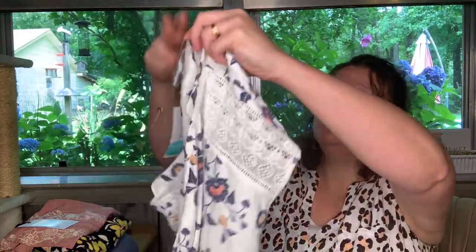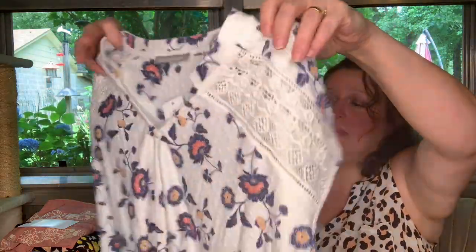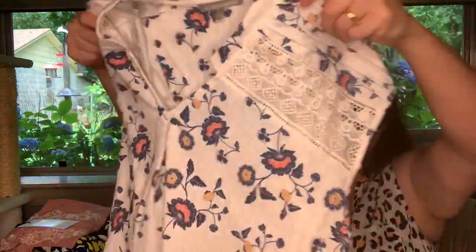It feels like it's cotton. It says 76% polyester, 24% rayon, contrasts 100% cotton — but I don't feel polyester. Lay flat to dry. My husband will not like that. Yes, my husband is awesome — he does the laundry in the house most of the time. I'm curious to try this on and see how it looks.